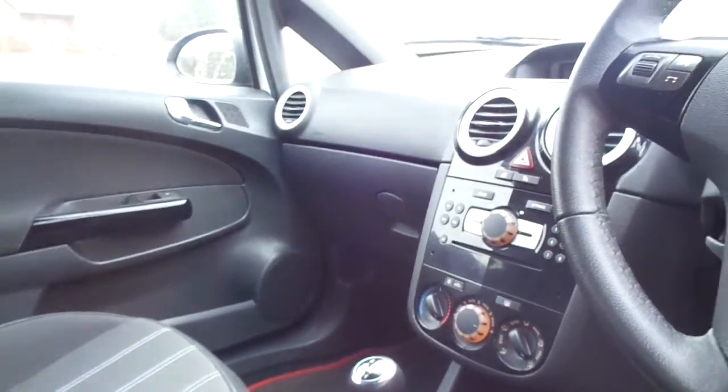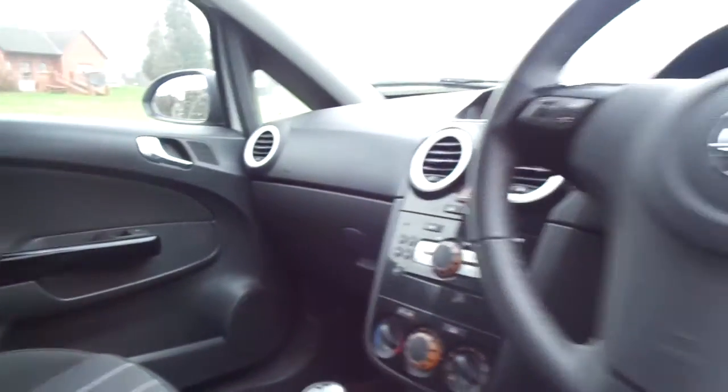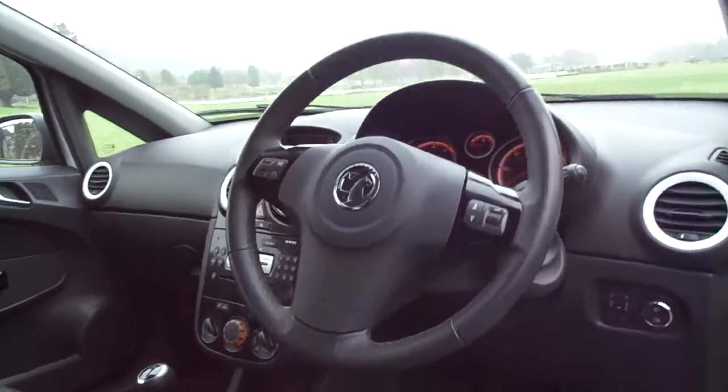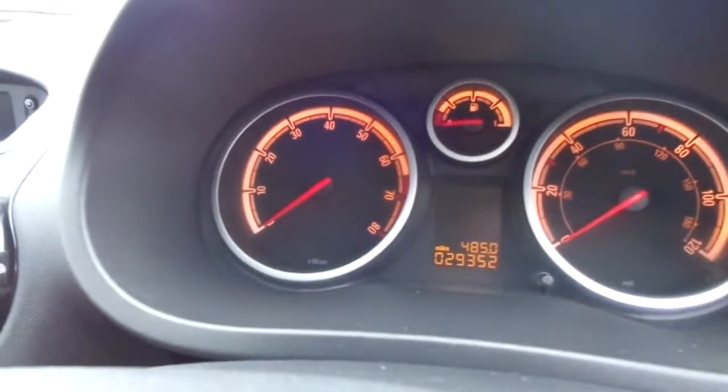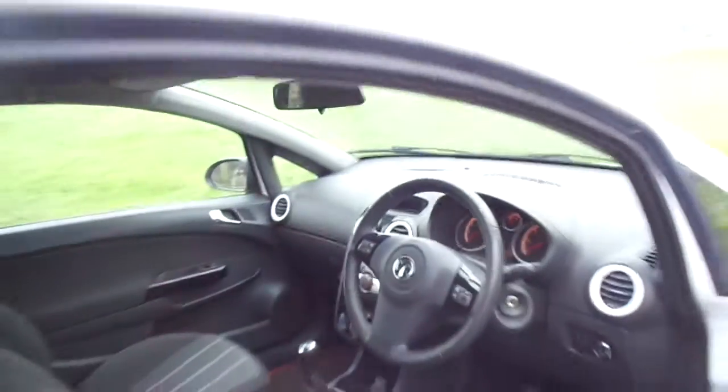It has air conditioning and also a CD player. Also has a multi-functioning steering wheel so you can turn the music up and down via the steering wheel. And also confirmation of the miles at 29,352 — so very, very low miles for the year.